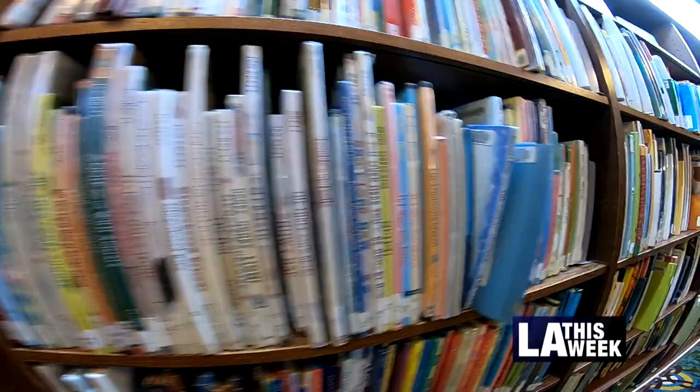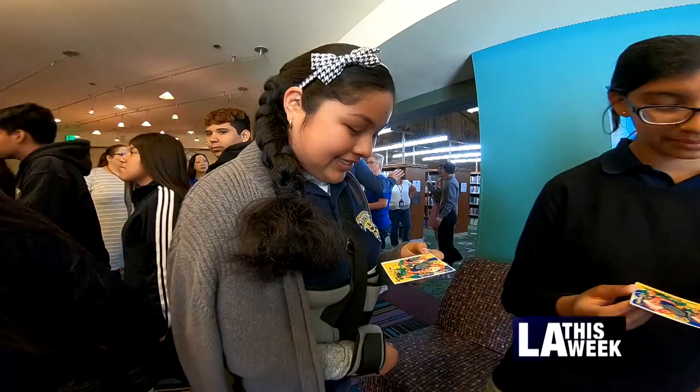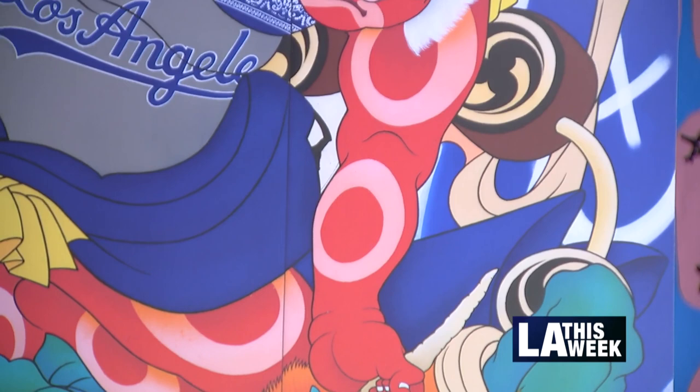Enter the world of books and library learning through the LA Public Library's new art card. It's only the second limited edition card ever created by the library. This one, designed by renowned artist Gajin Fujita, combines LA graffiti art with Japanese mythology.